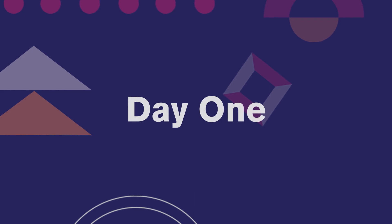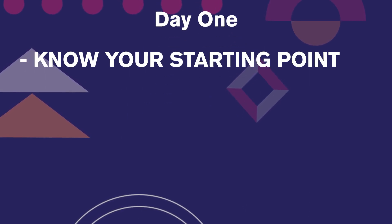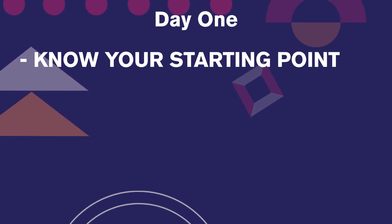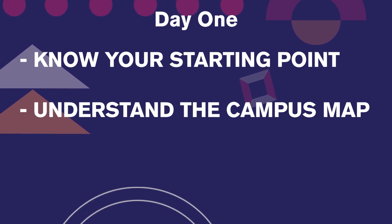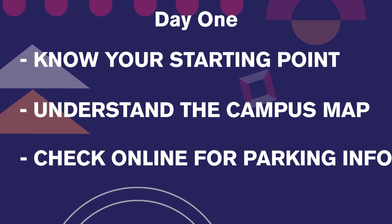So what can you expect on day one? Make sure you know your starting point. Before you head into that taxi, Uber, Lyft, Tesla Loop, or the ASD Market Week complimentary shuttle, understand our campus map so you know what hall you need to be dropped off to. If you are driving your own vehicle, please check online for parking information, as well as what location works best for you to walk to your preferred hall.